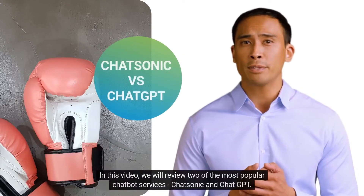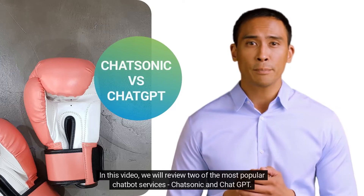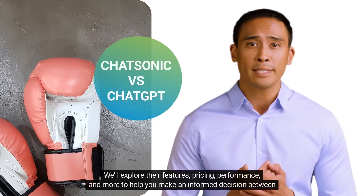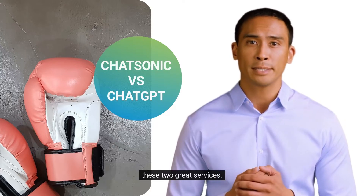In this video, we will review two of the most popular chatbot services, Chatsonic and ChatGPT. We'll explore their features, pricing, performance, and more to help you make an informed decision between these two great services.